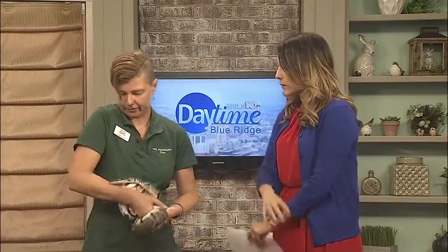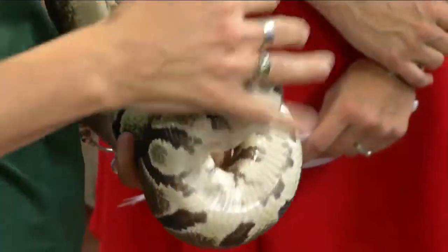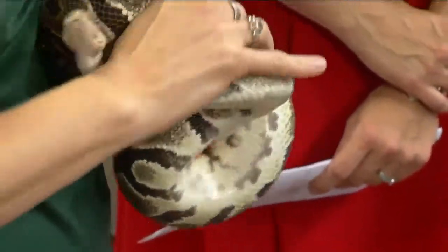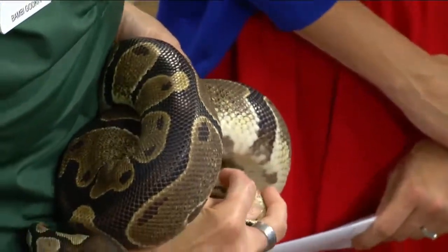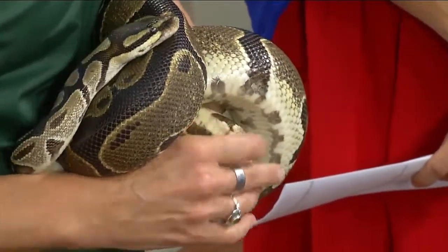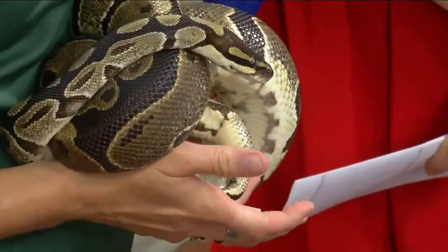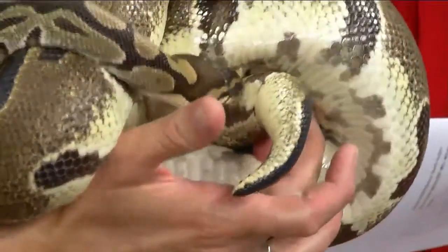They still have some physical remains from evolution. Pythons and boas have vestigial limbs from when they once had legs. They have little claws called anal spurs — little claws right there — left over from when they had legs once upon a time.